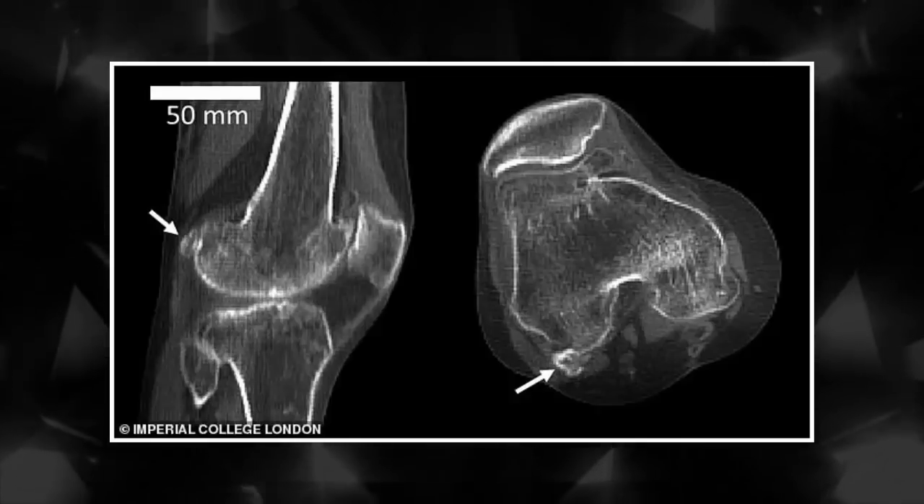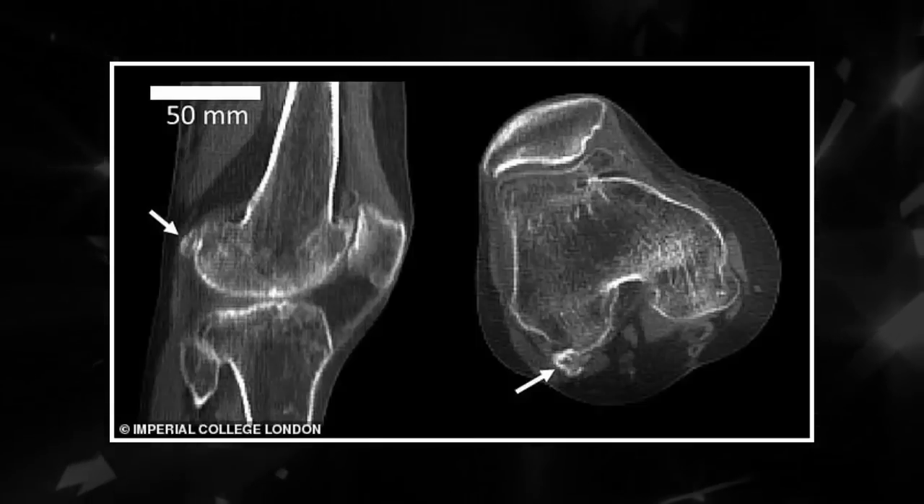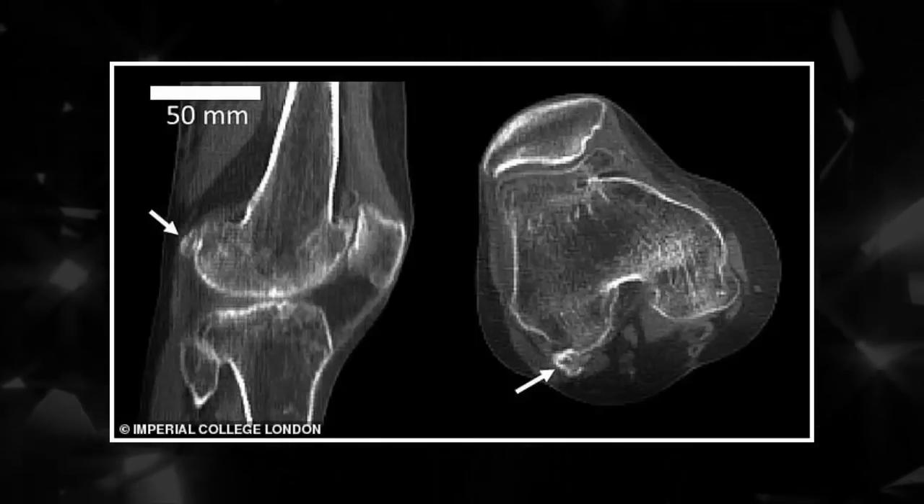Now scientists believe modern diets, which have made us taller and heavier, have placed more strain on our knees, leading us to grow the extra bone to relieve the pressure.